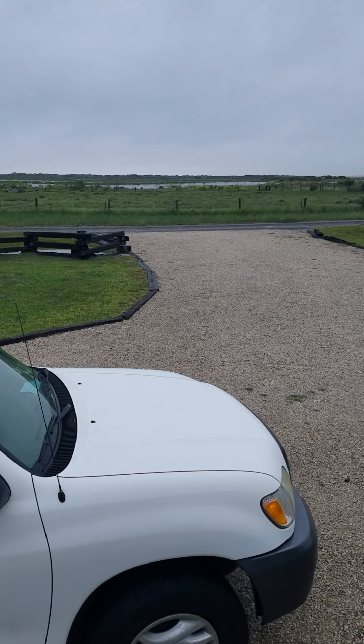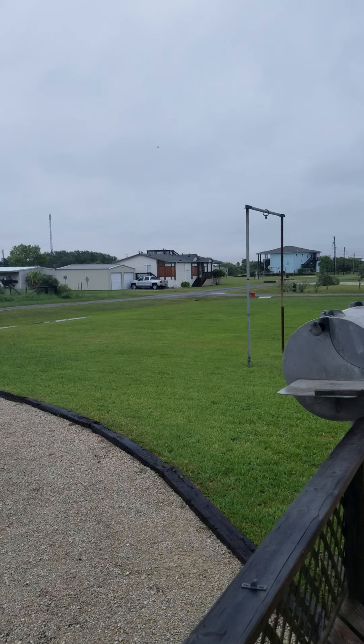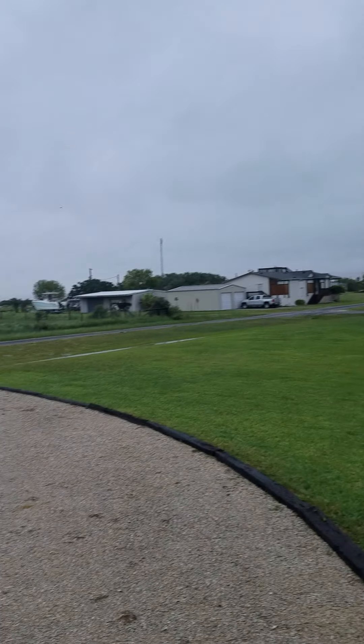Alrighty folks, we are packed. It is the Living Room Panner and I am in the house of Connor in Port O'Connor, Texas. And this is the aftermath of the tropical storm last night.